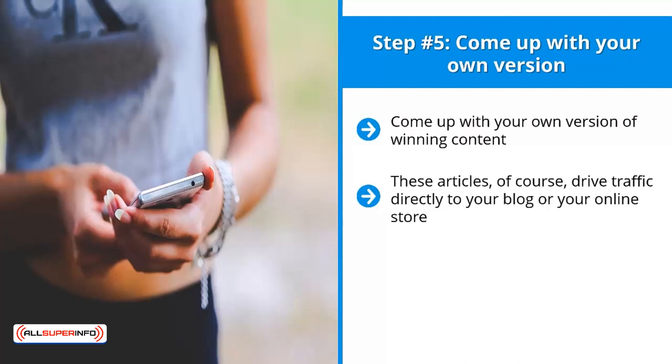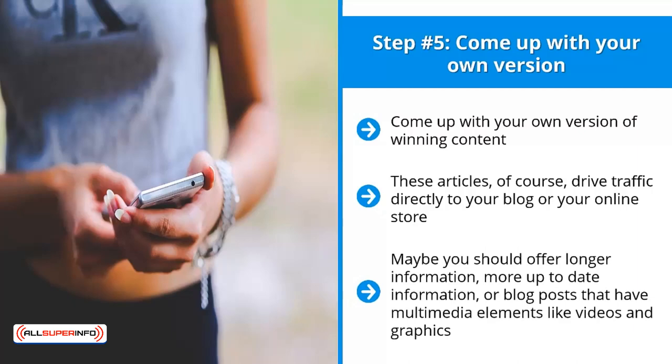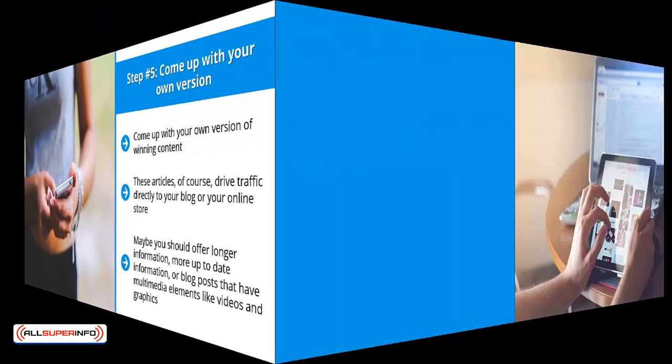Deliver something better — maybe longer information, more up-to-date information, or blog posts that include multimedia elements like videos and graphics. Whatever you need to do, come up with content that basically blows away all the other content you feature on your page.